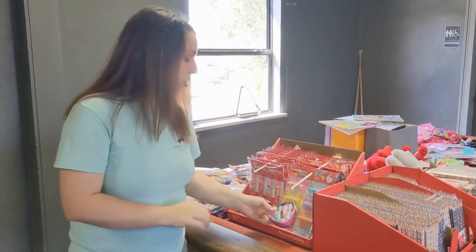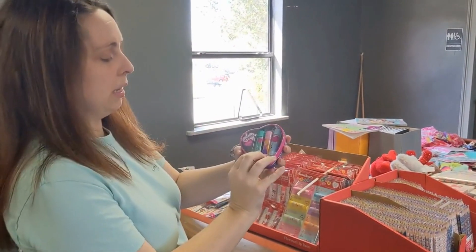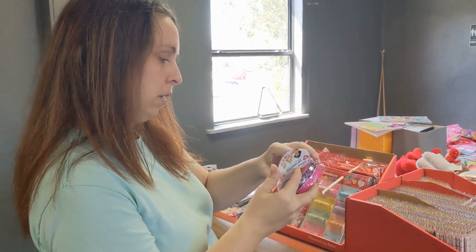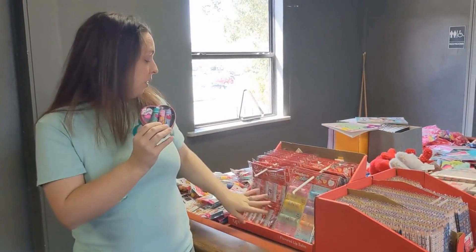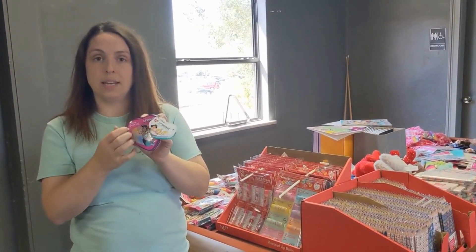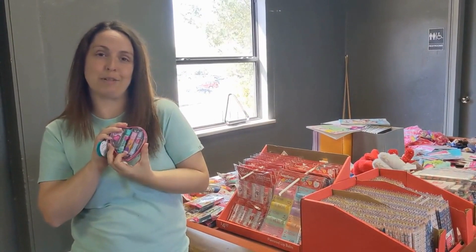I also found this cute ChapStick holder with Disney Princesses on it. I think I paid about two dollars for this. There are only three ChapSticks instead of eight, but I love this tin and I want to use it in a shoe box, so I thought it was worth the two dollars.